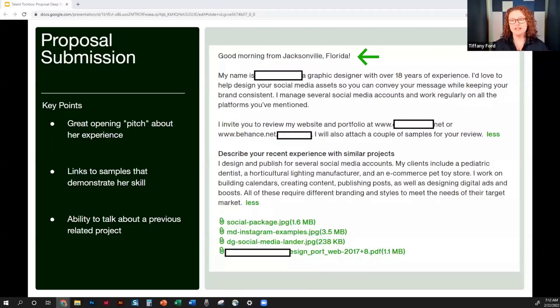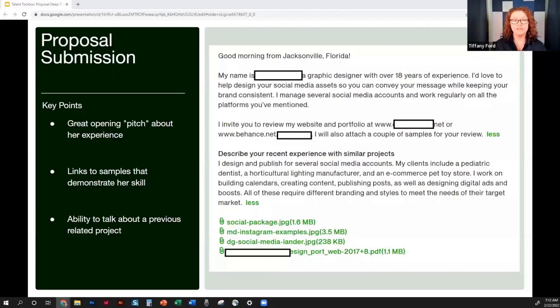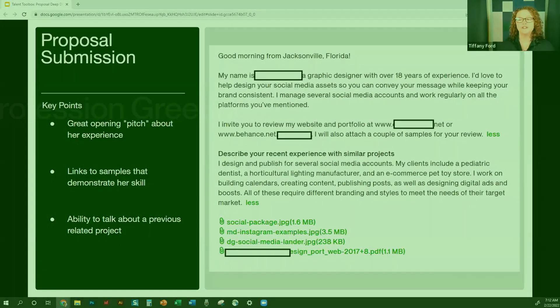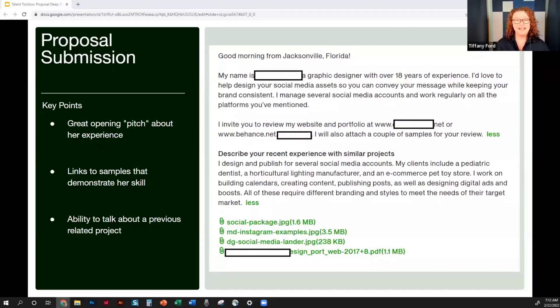I like the 'Good morning from Jacksonville, Florida' opener. Clients get a lot of proposals, and people always think they're read in the order received — which isn't true. You should always be putting your best foot forward. The number one thing: if you can find the client's name, start with that. Sometimes they put it in the job post, or you can find it in feedback. Say 'Hi John, good to meet you.' Some people say 'Hello hiring manager,' which feels more traditional. Overall, this is kind of ideal.